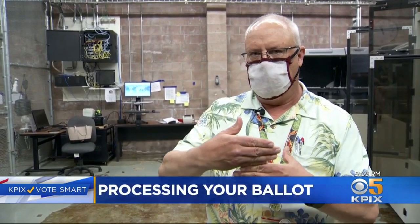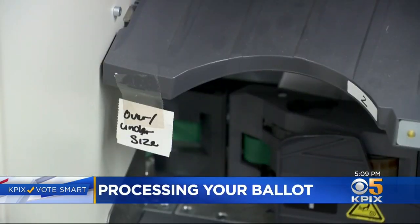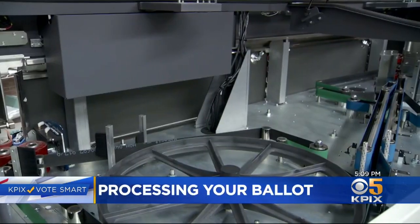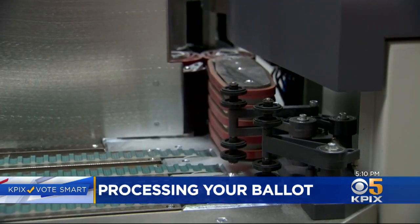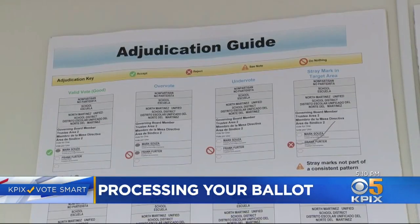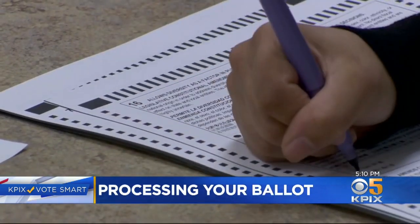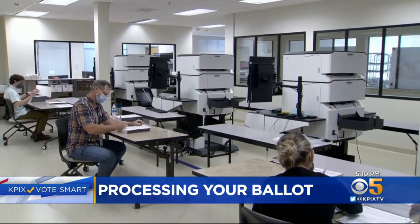Our automated system will take the picture of their signature that we just created and display it with the signature on the voter's voter registration record, one over the other, and a human being makes a comparison. That signature comparison and ballot check can happen as soon as the registrar receives it, and 99% of the ballots are approved. Per state law, on October 19th, two weeks before the election, the office can start opening and handling ballots. Right now, Contra Costa County is doing a 30,000 ballot test on their four high-speed ballot scanning machines.